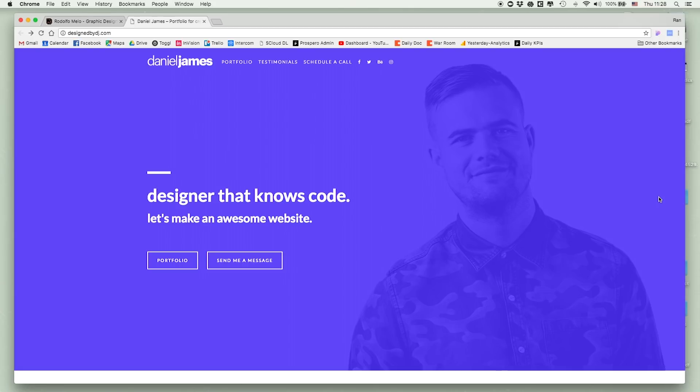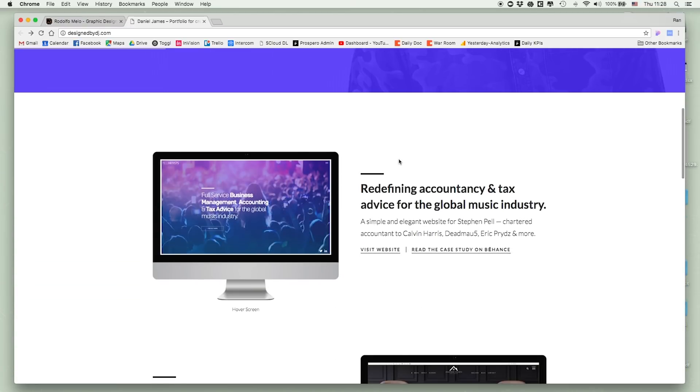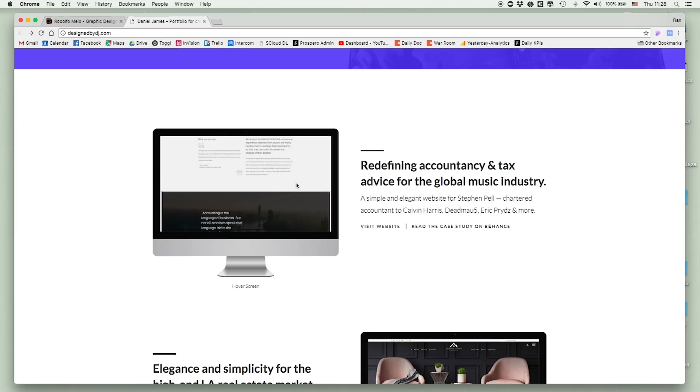The first thing Daniel says is 'designer that knows how to code — let's make an awesome website.' Very clearly I know the unique value proposition: he's a designer who knows how to code and he makes awesome websites. Super clear, super fast. There's a big call to action — 'send me a message' — and I can scroll down to quickly see the works.